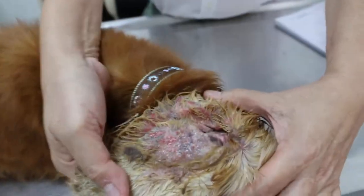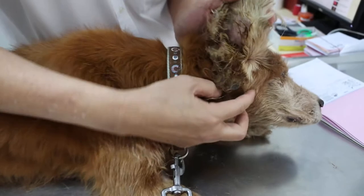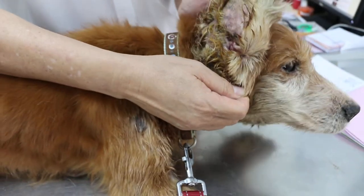This one is worse — ulcerated. The parts are all deep in, so it's painful. The other side is the same. Painful. There are parts and bleeding inside.